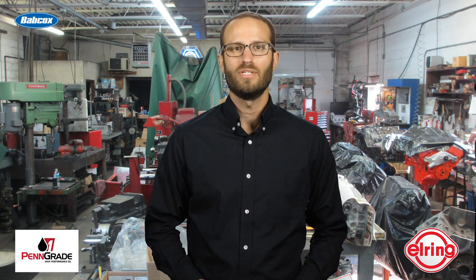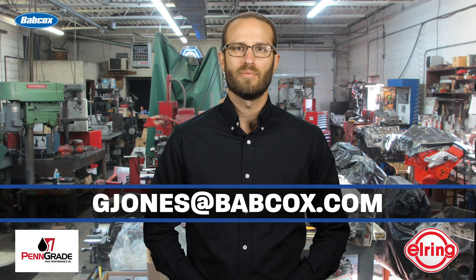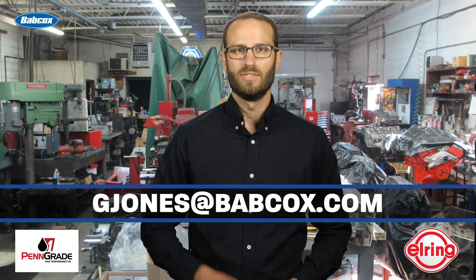Well, that does it for this episode of Engine of the Week. A special thanks to our sponsors, Penn Grade Motor Oil and Elring. And remember, if you have an engine you'd like to feature, please email me at gjones@babcox.com. See you all next time.